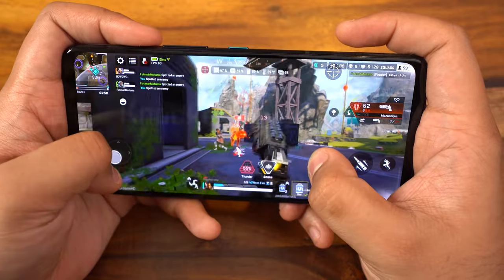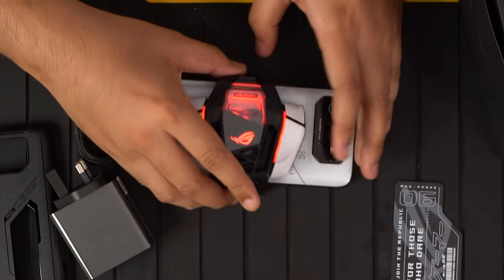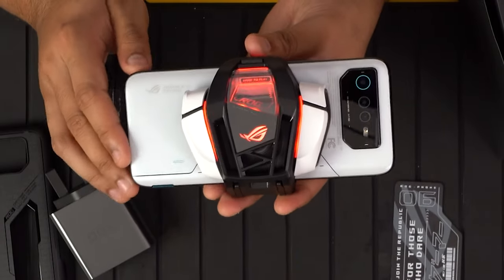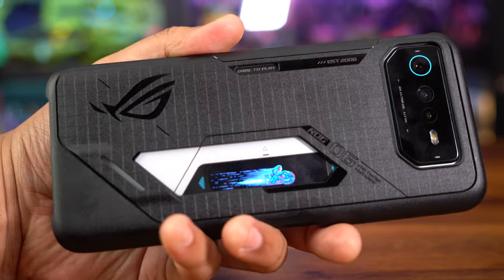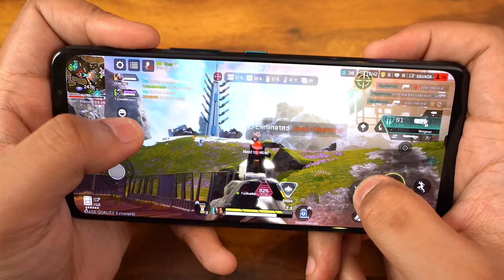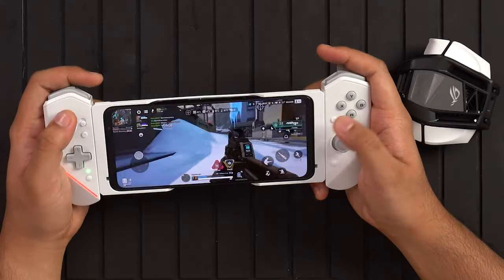It's a great looking phone overall and gaming-wise — which we'll be covering in a video against the Black Shark 5 Pro — so far it handles heat management really well with its GameCool 6 cooling system that spreads heat evenly across the phone. And if you get the AeroActive Cooler, you wouldn't need to worry about overheating at all. This being a first impressions video, it's safe to say there haven't been any deal-breaking bugs or terrible features yet, and there will be more updates in the future so I wouldn't worry too much.